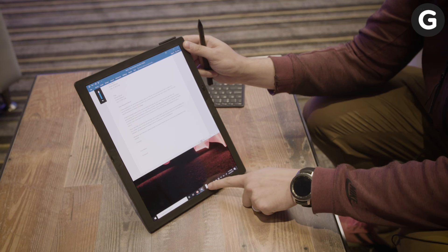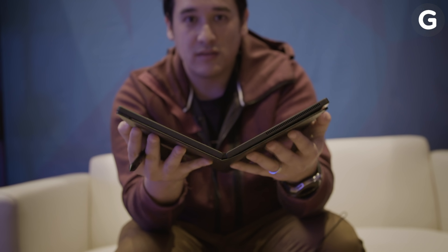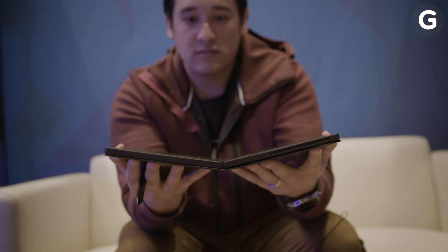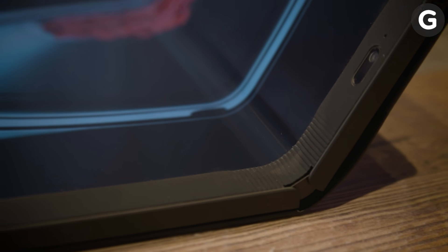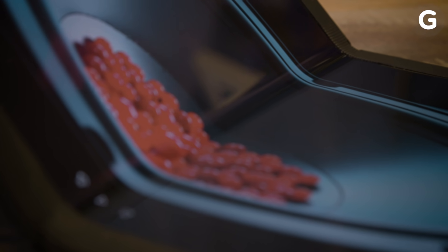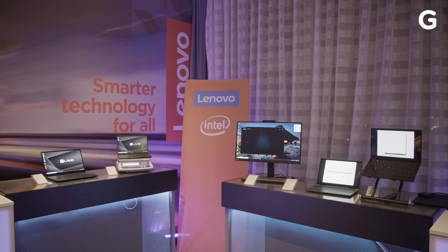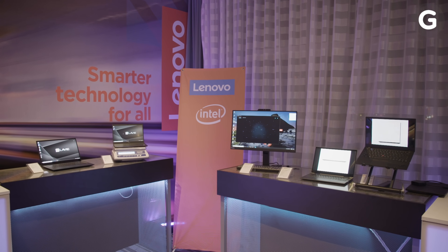As for its 13.3-inch plastic OLED display, Lenovo says its screen has a hardness of around 6H, so it should withstand normal wear and tear way better than something like Samsung's Galaxy Fold. Crucially, though, this thing should be actually tough — it's part of the ThinkPad family, and that means it was subjected to the same mil-spec A10G test that all of its siblings face.